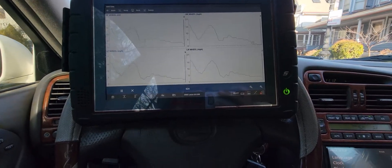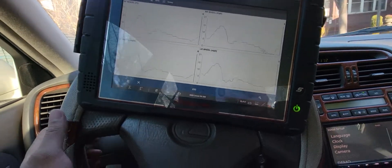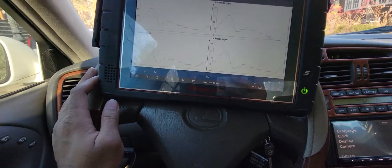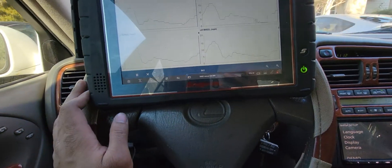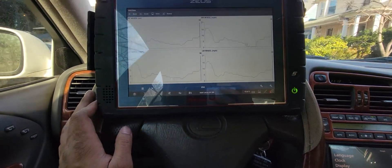Today we have a 2000 Lexus GS300 with an ABS issue. The ABS locks up as you start to brake, and the system doesn't have any codes, so I had to test drive it with the monitors open.